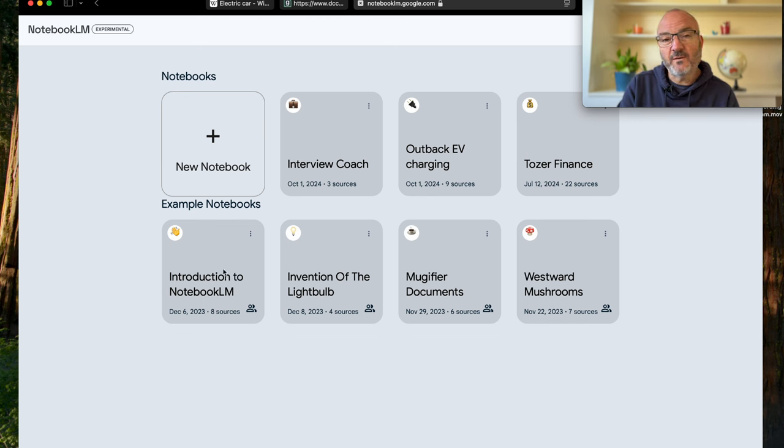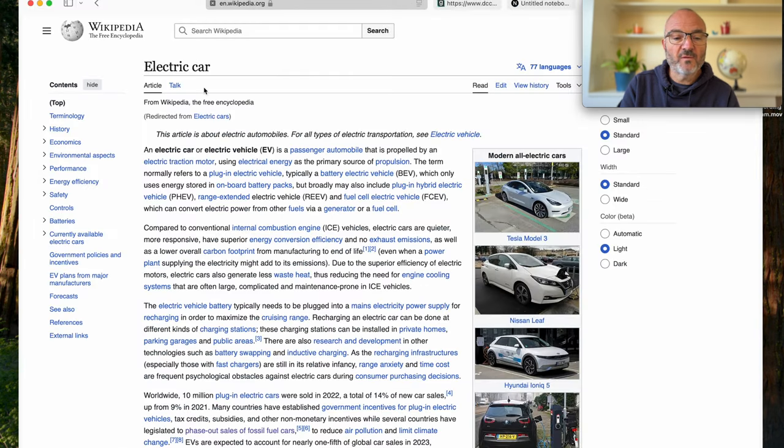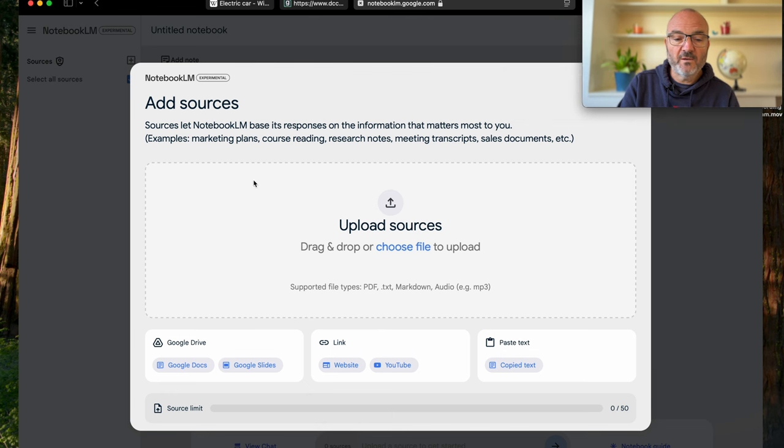NotebookLM has this concept of notebooks where you do study and research on a particular topic. Google have provided some sample notebooks, and the creator has made some personal ones too. To demonstrate, a new notebook is started focused on electric cars, using two sources: the main Wikipedia entry on electric cars and the Australian Government's National Electric Vehicle Strategy. You can add sources via links to Google Drive, website URLs, YouTube videos, or pasted text. Here the Wikipedia URL is pasted in, then the government strategy document is added as well.